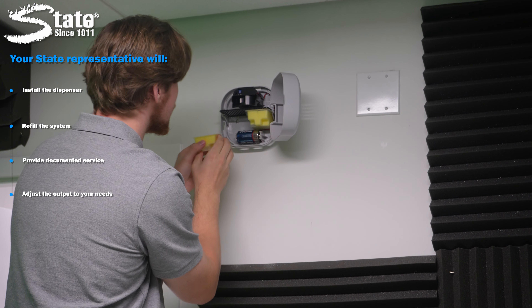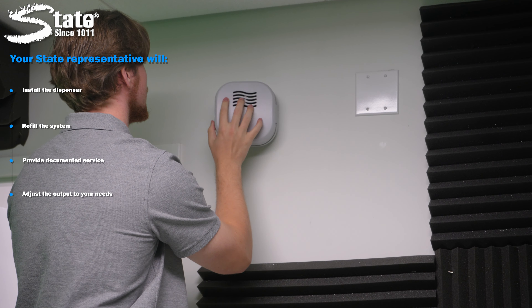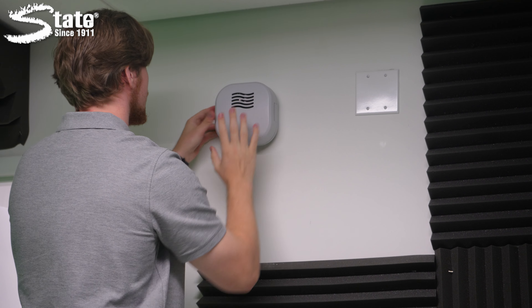refill the system, provide regular documented service, and adjust the output to your facility's specific needs. You are only responsible for paying for the program and reaping the benefits of ambient scenting and odor elimination.